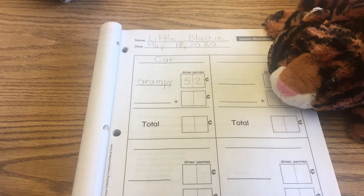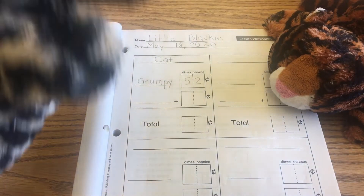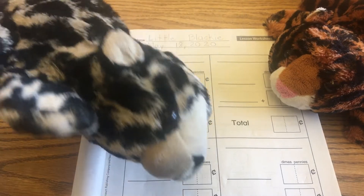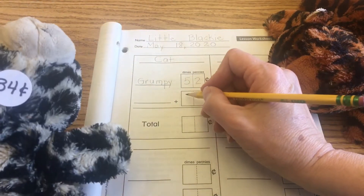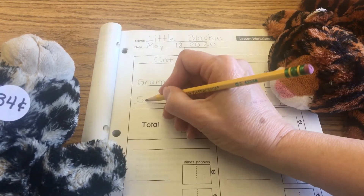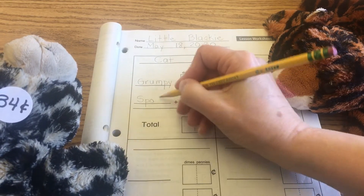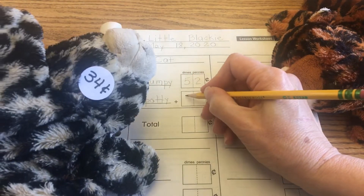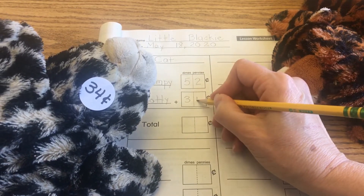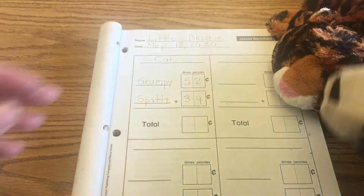And then secondly, we have Spotty Cat. He agreed to be sold for 34 cents. So we're going to write "Spotty" — S-P-O-T-T-Y — and that's three dimes and four pennies. We'll put them aside.